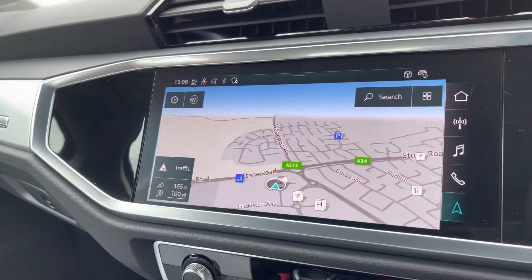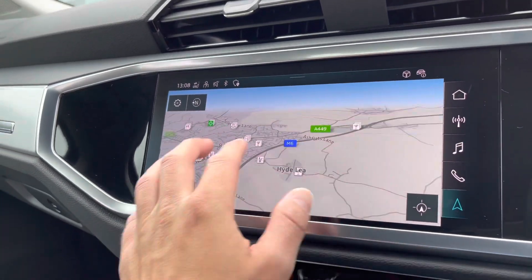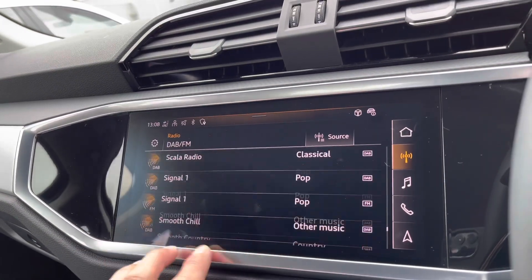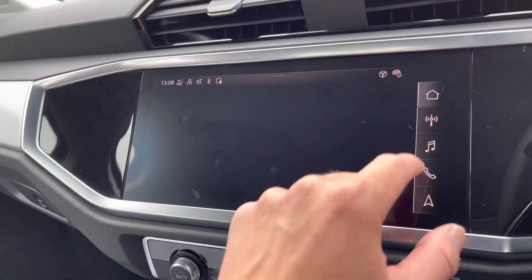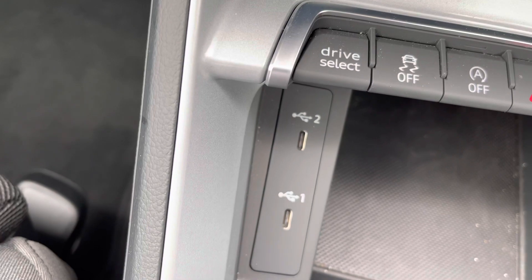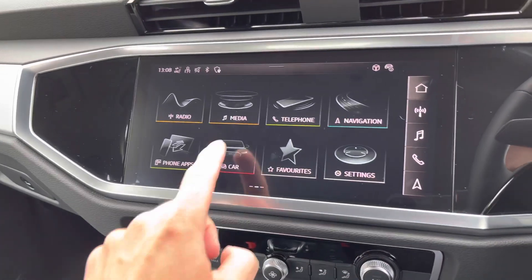Moving to the center console now — this is called the MMI, which stands for multimedia interface. As you can see it's all touchscreen and you can do a range of things on this including your navigation system and your radio. Going to media, whether you want to play music off a USB stick — we do have two USB ports on board — the choice is yours.